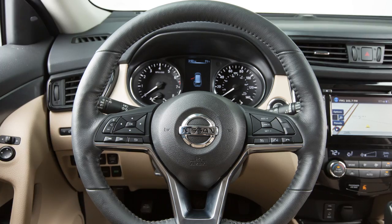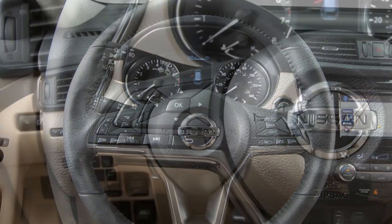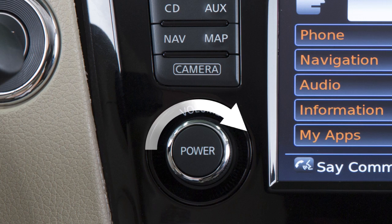For example, 500 should be spoken as 5-0-0. To increase or decrease the volume of the phone prompts, push the plus or minus volume control switches on the steering wheel, or turn the volume control dial on the audio system.